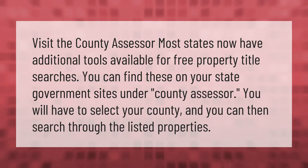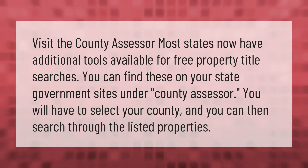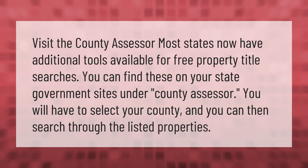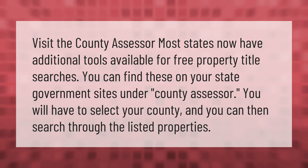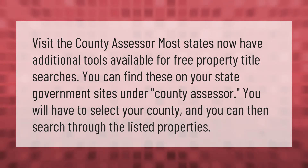Visit the county assessor. Most states now have additional tools available for free property title searches. You can find these on your state government sites under county assessor. You will have to select your county and you can then search through the listed properties.